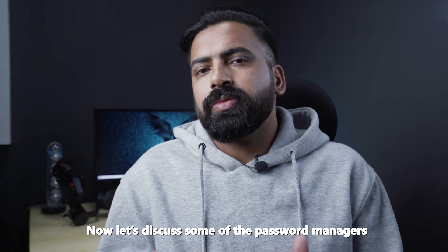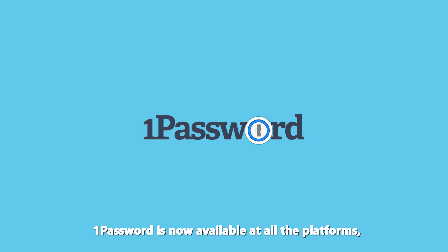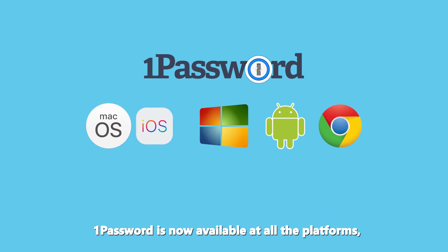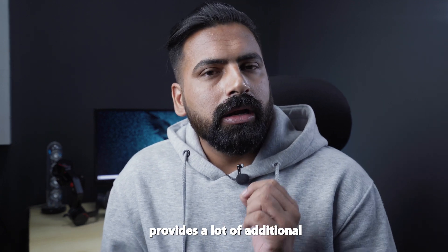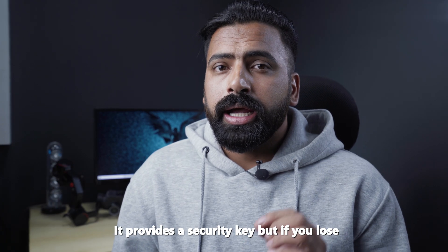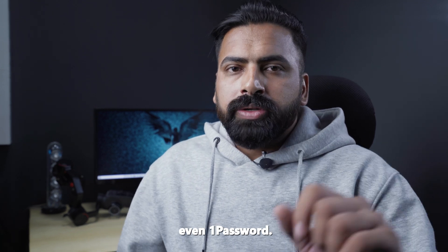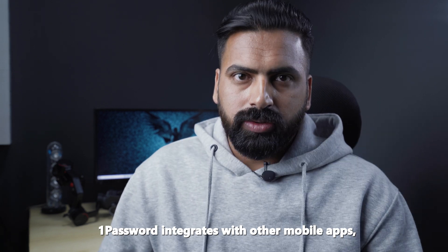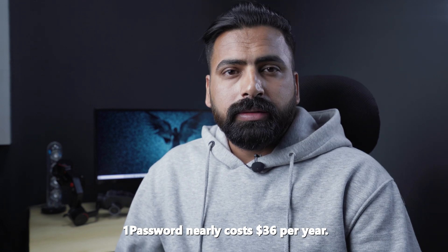Let's discuss some password manager tools available on different platforms. The first one is 1Password, available on iOS, Android, Windows, and Chrome OS. Apart from basic password management, 1Password provides additional features such as acting as an authentication app for added security. It provides a security key, but if you lose it, nobody can restore it — not even 1Password. It also integrates with other mobile apps, reducing how often you need to enter a password while logging in. 1Password costs around $36 per year.